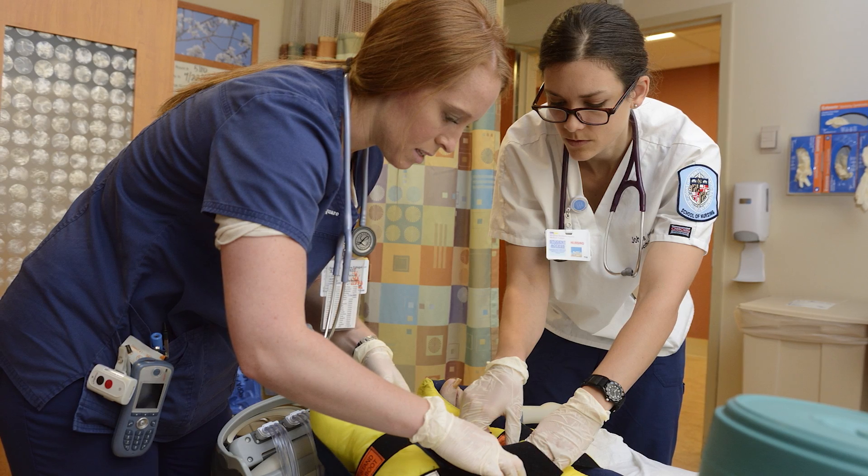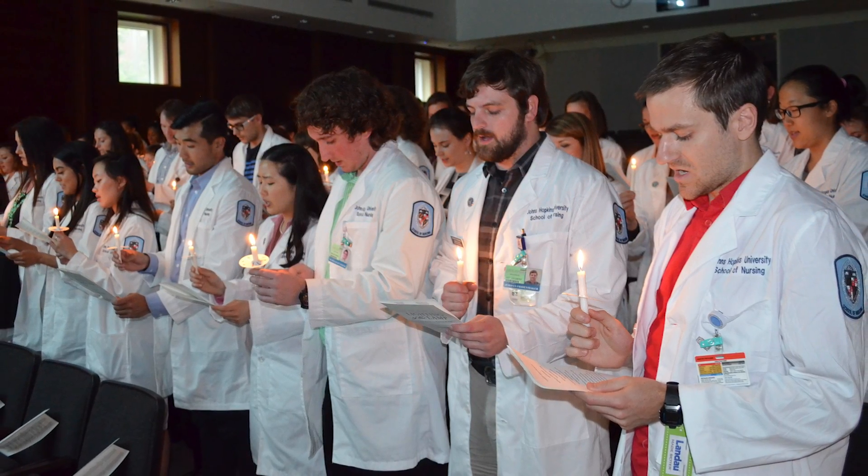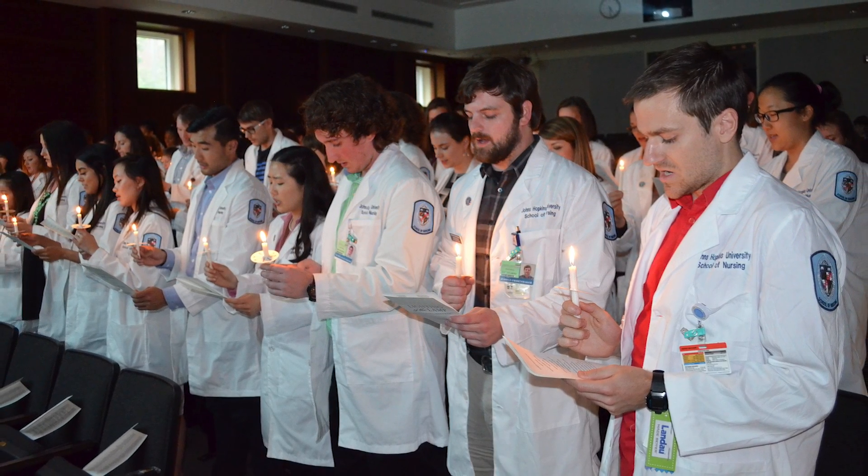One of the greatest advantages of our Master of Science in Nursing entry into nursing program is that students can earn up to 17 credits, which they can apply to the Doctor of Nursing Practice program. They can also apply up to 12 to 14 credits towards the PhD program.